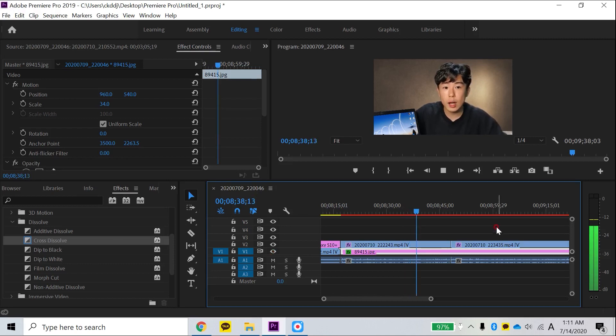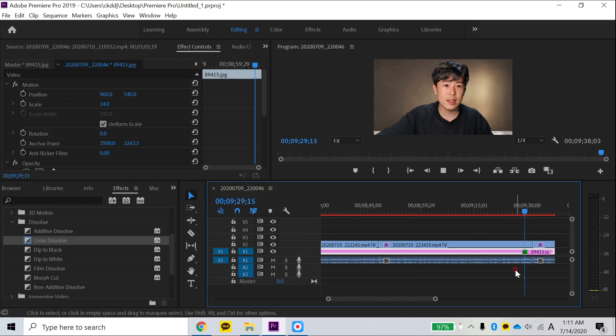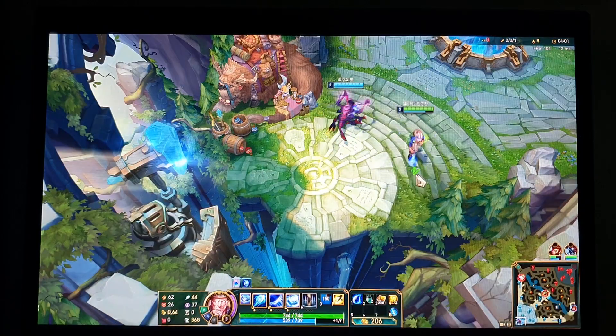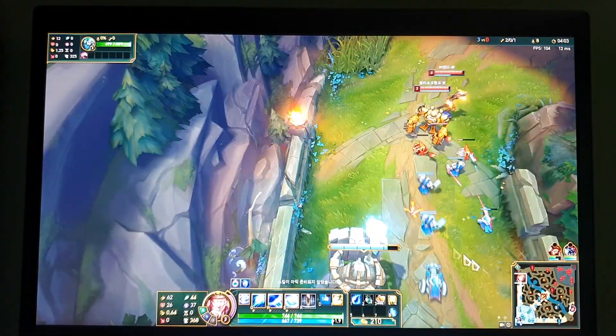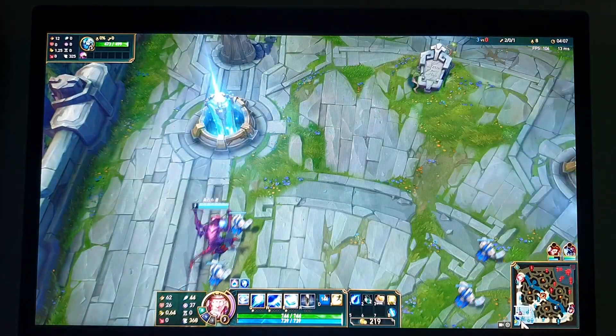I also tried 4K editing, but due to the lack of a dedicated graphics card, you'd only be able to do cut editing with 4K footage. Speaking of fan noise and thermals, I think it's perfect considering its thin and light form factor. During repetitive benchmark tests, core temperature was stable, staying under 78°C on average. The heat from the keyboard was not disturbing, and the fan noise was surprisingly quiet.